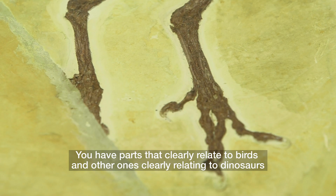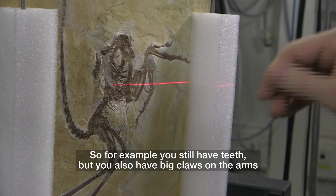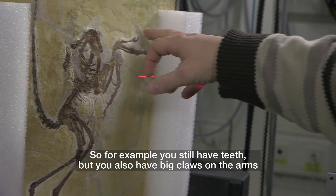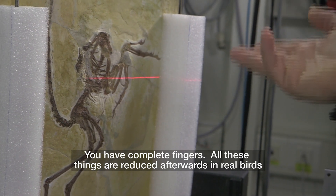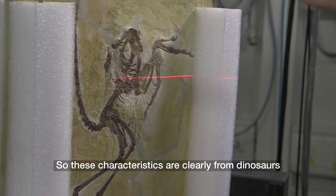You have parts that clearly relate to birds, and others clearly relating to dinosaurs. For example, you still have teeth, but you also have big claws on the arms, and complete fingers. All these things are reduced later in real birds. So these characters are clearly from dinosaurs.